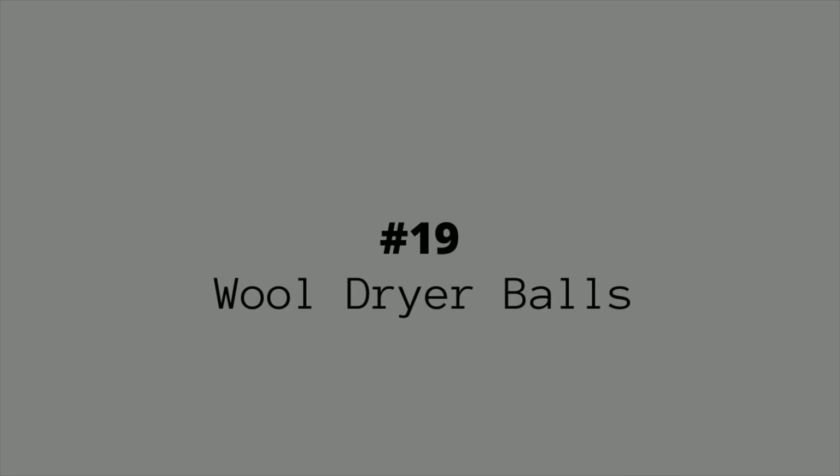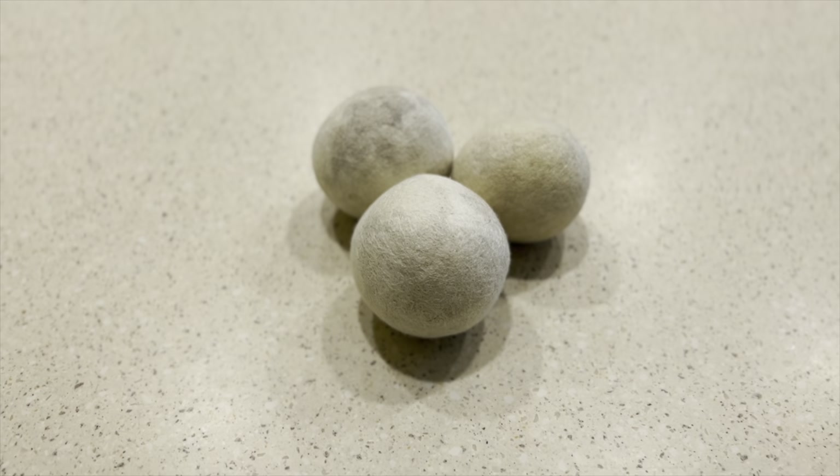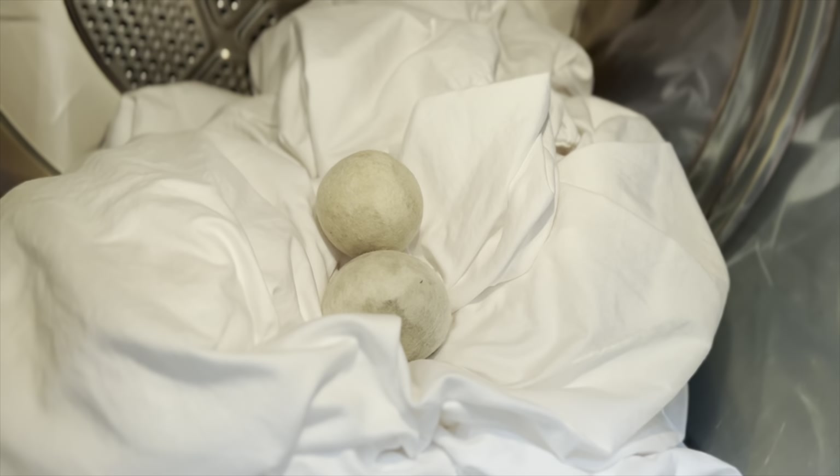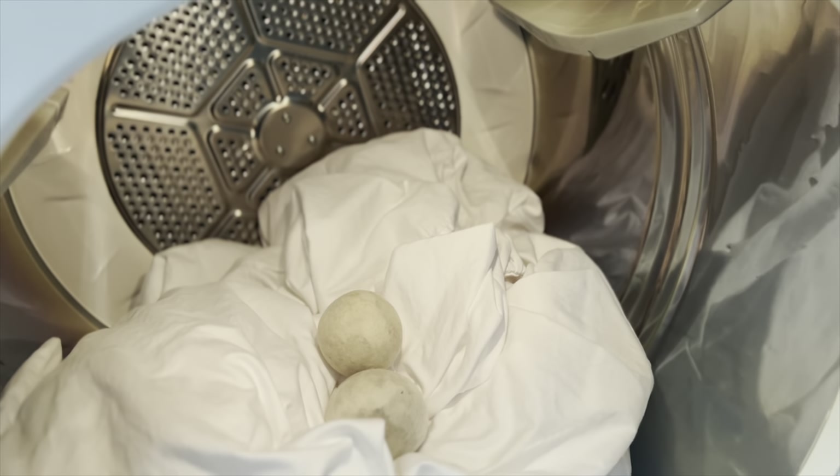Number nineteen on the list is wool dryer balls. These replace the need for disposable dryer sheets. Just toss the ball in the dryer and let it fluff and evenly dry your laundry. Mine don't look as pretty as most because I stain them with essential oils, but they work just as well.